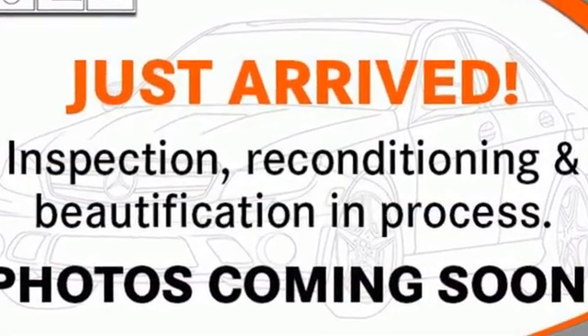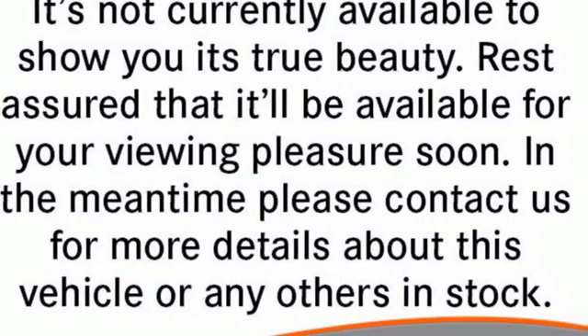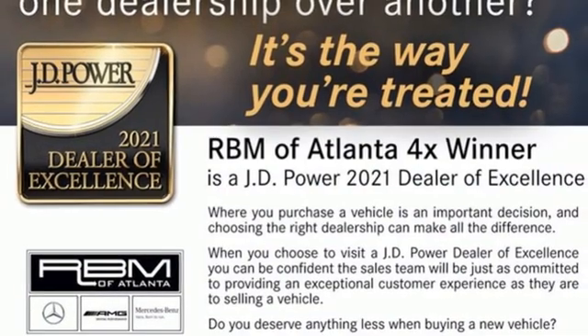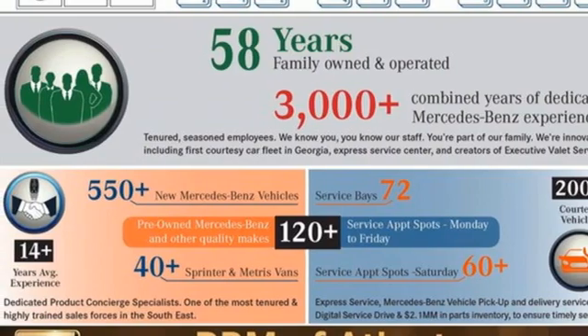Car and Driver remarks: consider the C-Class as all that Mercedes-Benz knows about full-size luxury distilled into a smaller package. Mercedes-Benz — high style, high performance. They say a journey of a thousand miles begins with one step.